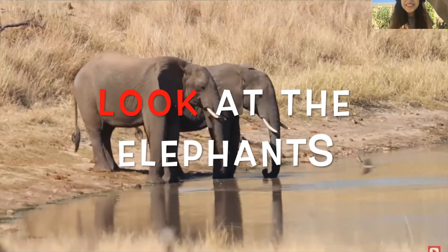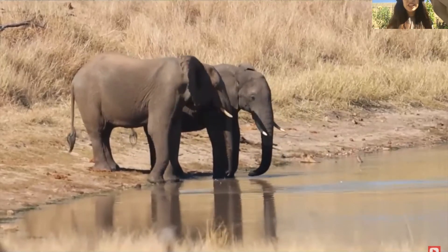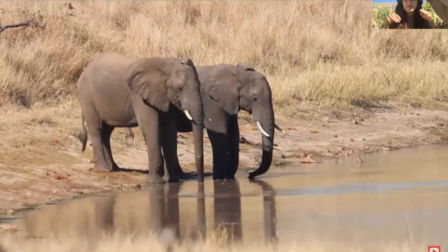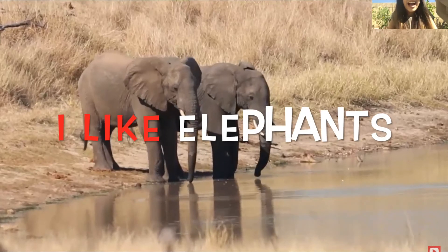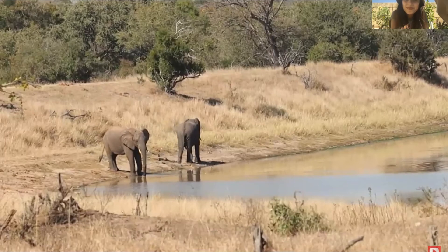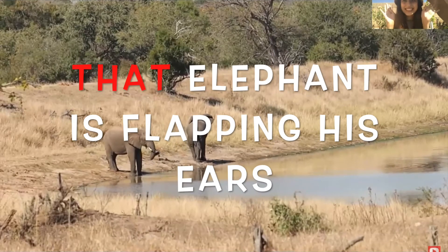Look at the elephants! They have long trunks so they can drink water. And they have big ears. I like elephants. That elephant is flapping his ears.